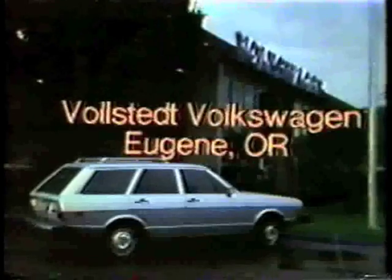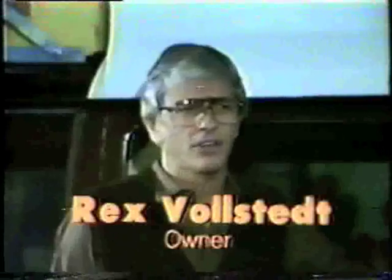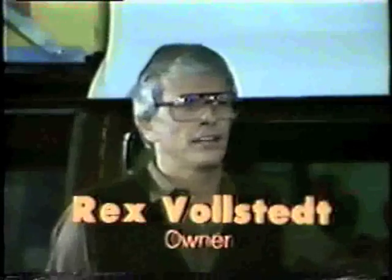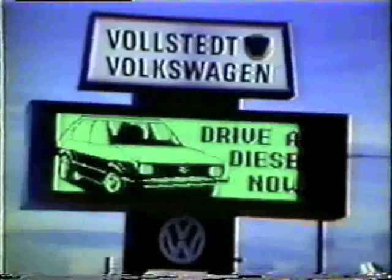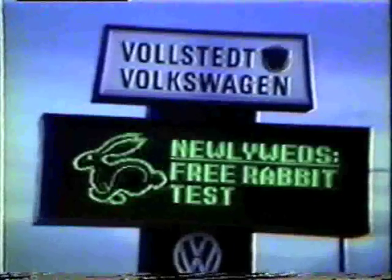I'd say that probably the UNEX sign would be the last advertising dollar that we would spend. I think we'd stop everything before we stopped the UNEX advertising. That's Rex Volstead, owner of Volstead Volkswagen in Eugene, Oregon. Car dealers are discovering the advertising power UNEX delivers. We can have a car that might sit here for a couple of weeks and no one will look at it, and we make a special of that on our UNEX, and within an hour we'll always have three or four people come in and look at that car. As soon as we put a car up on there, people start looking at it where they don't otherwise. We just know it works because every time we get some cars up there, it seems like they start selling.